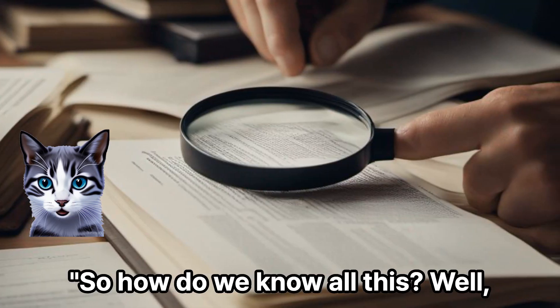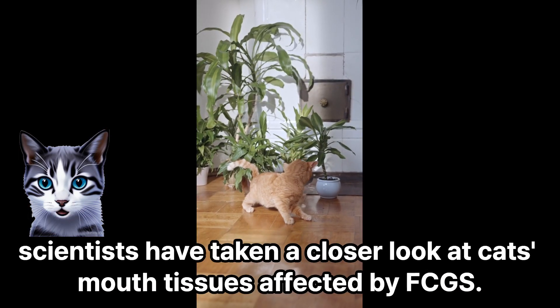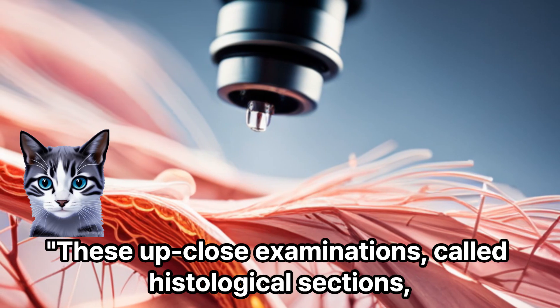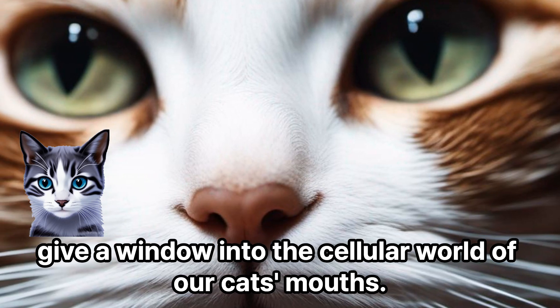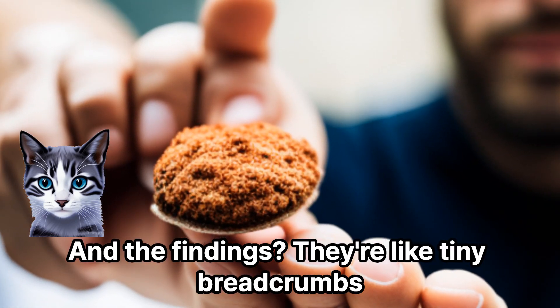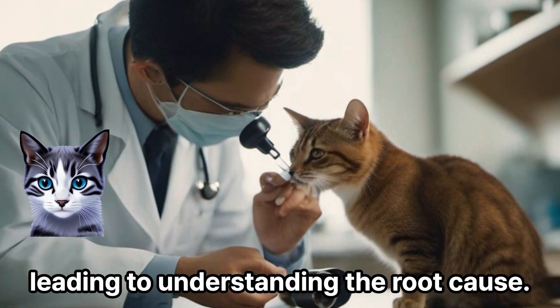So how do we know all this? Scientists have taken a closer look at cat's mouth tissues affected by FCGS. These up-close examinations, called histological sections, give a window into the cellular world of our cat's mouths. And the findings? They're like tiny breadcrumbs leading to understanding the root cause.